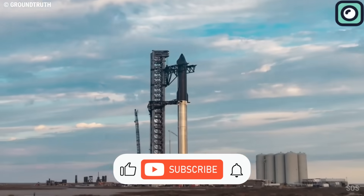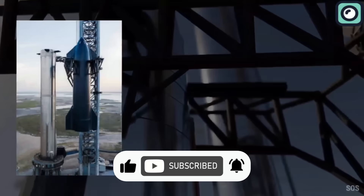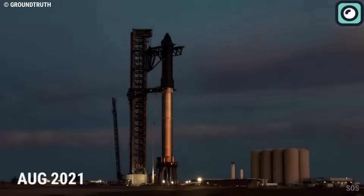And that's all for today's update. If you enjoyed watching and found it useful, please make sure to subscribe to our channel and hit the like button. Thanks for watching and I'll see you in the next one.